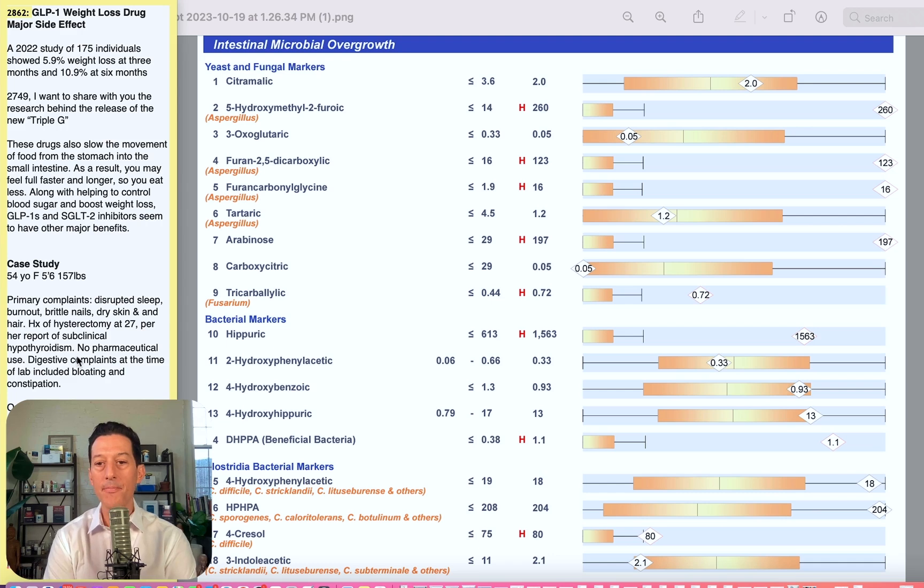Now let's move on to bacteria. Hippuric acid — we want it 613 or below — this person's was 1,563. They have four out of five markers for bacteria elevated. This is not necessarily bad bacteria, but beneficial or commensal bacteria that still shouldn't be overgrown. They have five markers that are high-normal or out of range, only one in range. The last four markers — 15, 16, 17, and 18 — are forms of Clostridia-based bacteria, which you absolutely do not want elevated. Three out of four are elevated, one very significantly out of range.